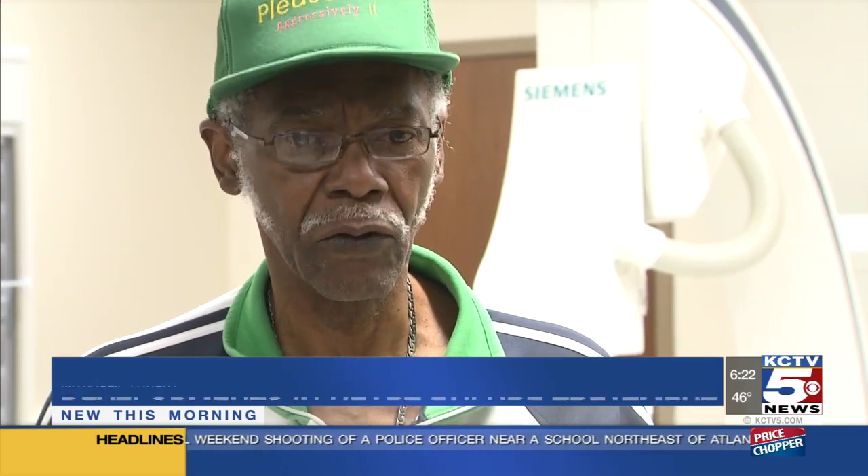I haven't been hospitalized. I haven't had any shortness of breath — no more than when I over-exerted myself, that type of thing.